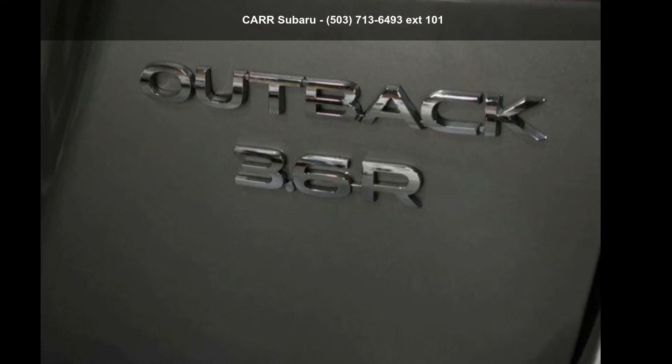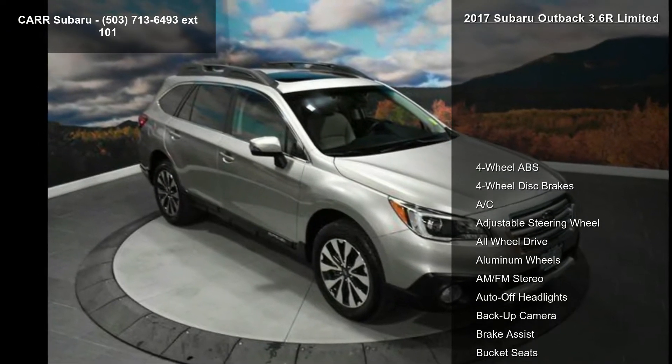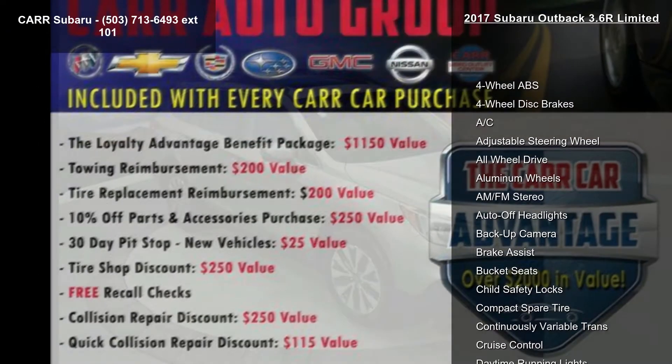Check out the Subaru 2017 Outback 3.6R Limited. If you are looking for a first-rate auto, this one could be yours today.